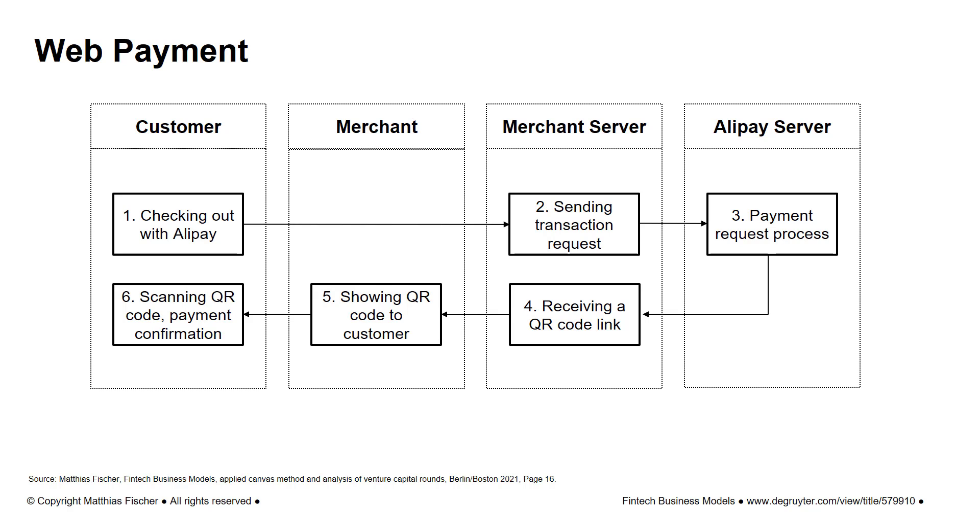The merchant presents the QR code to the customer, who scans it. The customer is then shown all transaction details displayed on their screen. By entering a PIN or using another authentication method, the payment is confirmed and carried out. Finally, the customer is redirected to a payment success page.